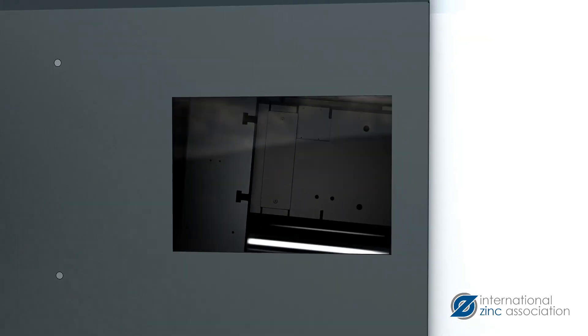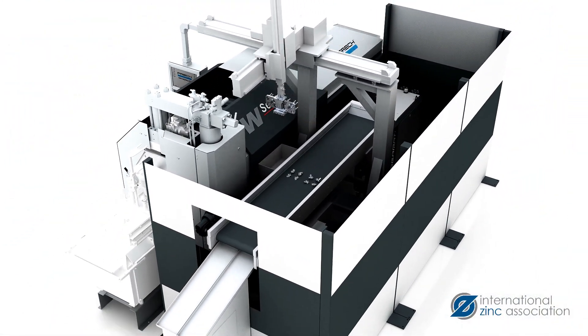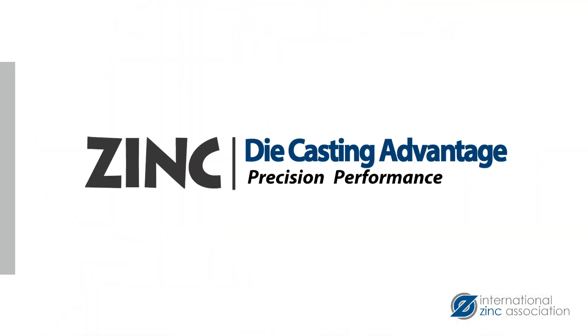Zinc die casting companies in North America have the tools available to produce cost-effective, high-quality components that compete in today's global economy. Please visit the International Zinc Association's website to learn more and connect with our North American affiliate zinc die casting members.